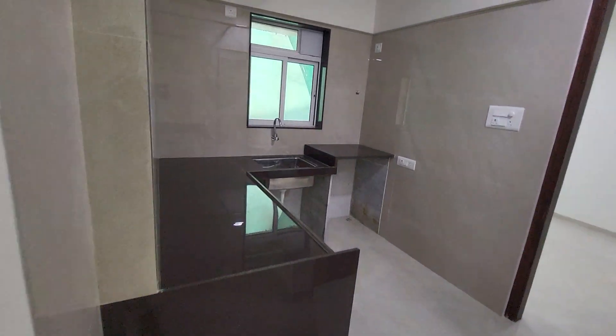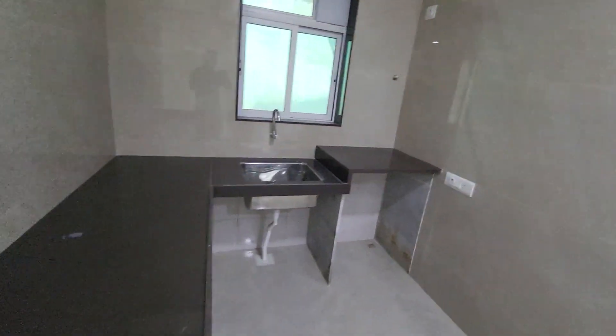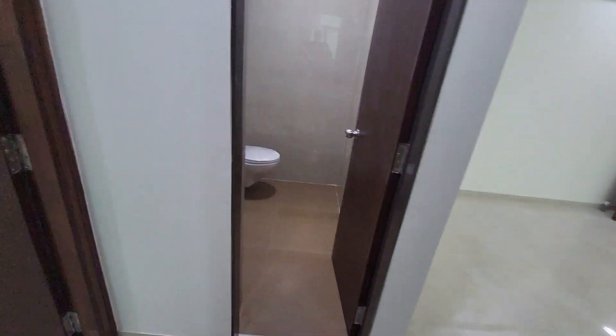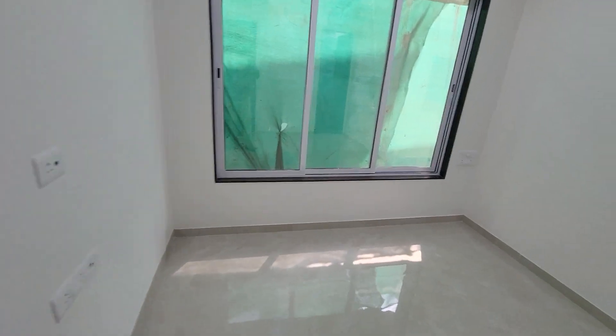Moving ahead, this is the kitchen — you will get the same kitchen. This one is our common washroom, and this is our master bedroom. The bedroom size will be 10 by 11.